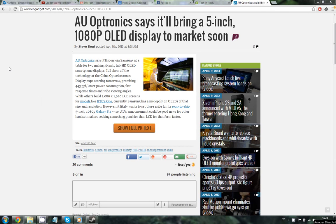I just saw this news on Engadget and it seems like AU Optronics is going to bring a 5 inch 1080p OLED display, and they are going to make it with Samsung. Samsung could maybe be planning to make a new series of smartphones. This screen will not be contained in the Galaxy S4 though.